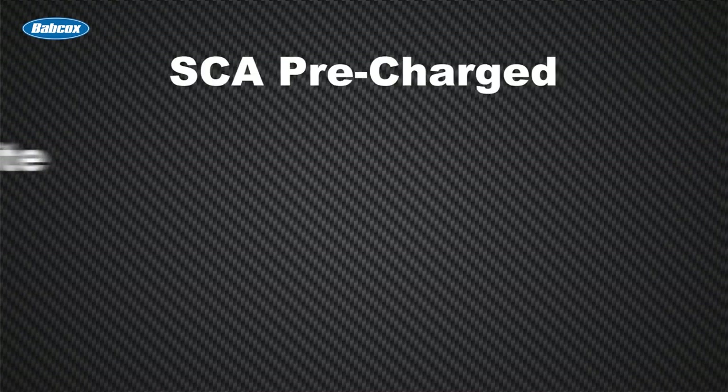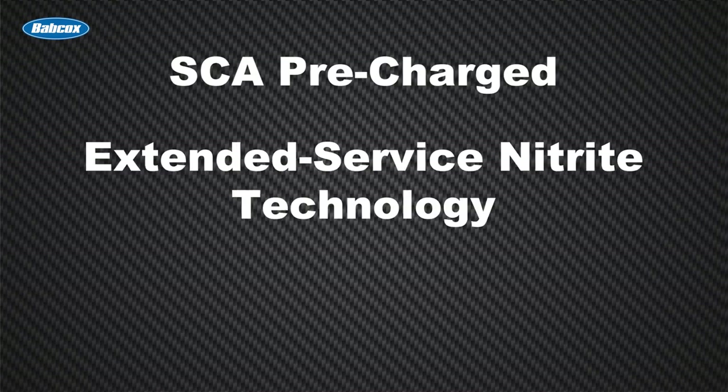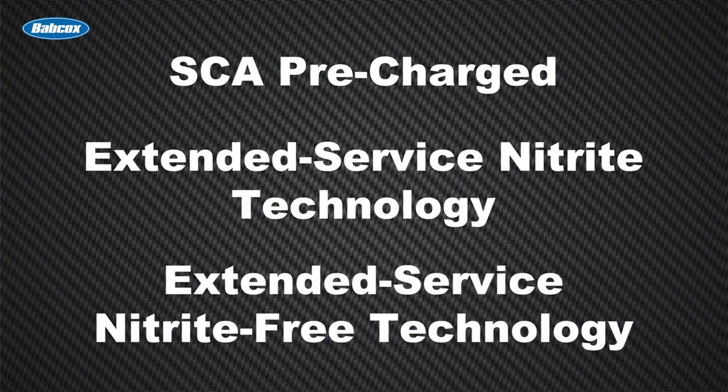There are three basic formulations of heavy-duty antifreeze coolant: SCA pre-charged, extended-service nitrite technology, and extended-service nitrite-free technology. Let's take a look at each type.